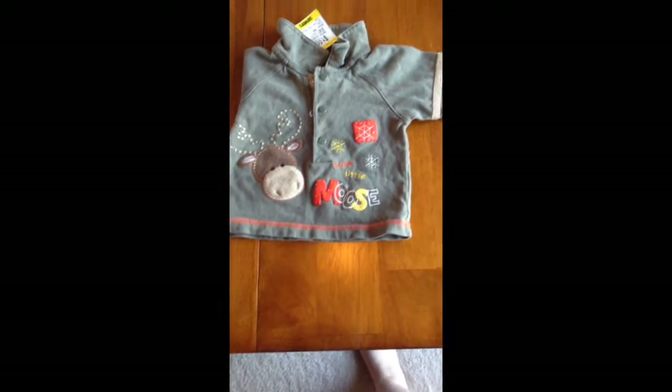And then I got this shirt with a little moose on it that says cute little moose, and it was $0.99 from Okidoki.